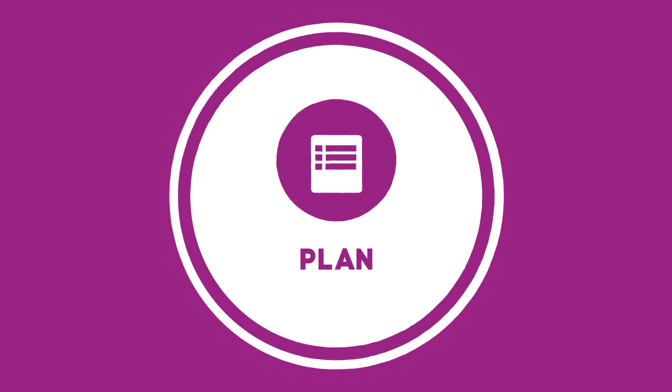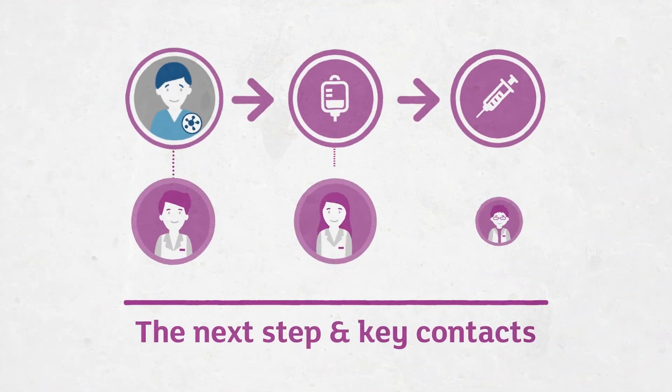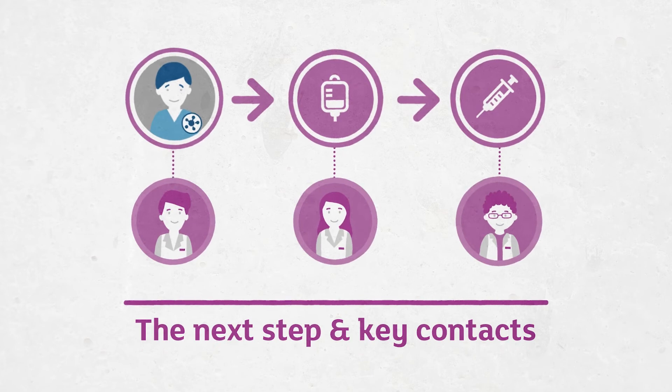Having a plan is really crucial. Understanding who to call if something happens between now and the next appointment. Understanding when the next appointment is and what it's for will help patients navigate through the health system much more effectively.